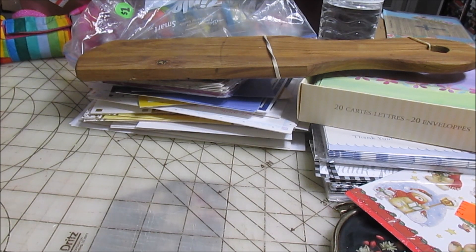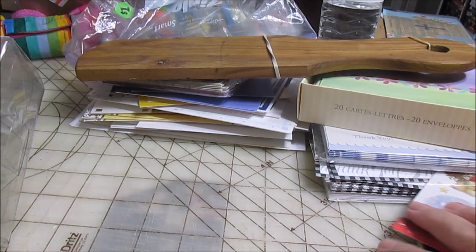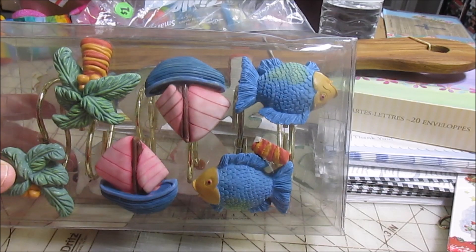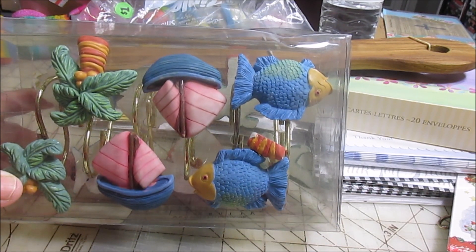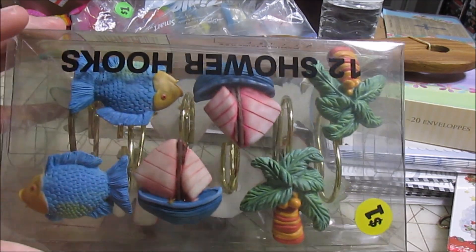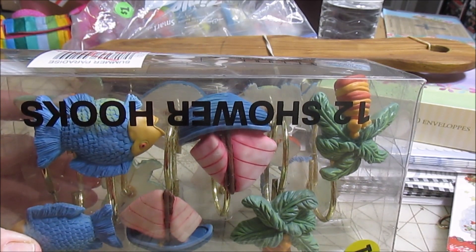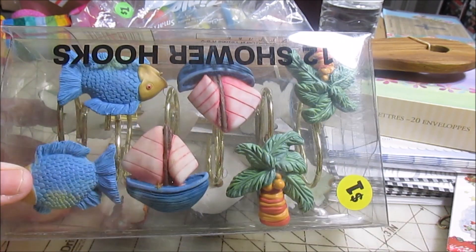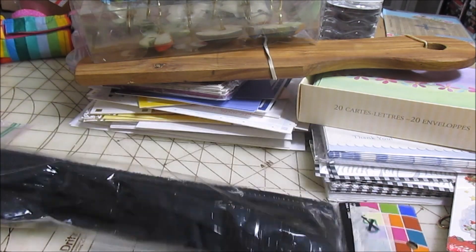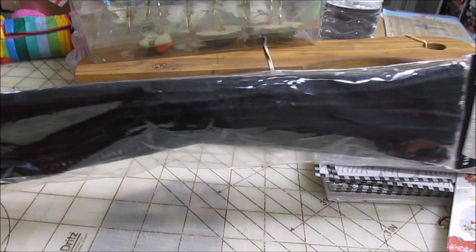I got one more bag of stuff from another trip to the thrift store on another day. I found these shower curtain hooks that I thought would make cute magnets — they're fish, palm trees, and little sailboats, though one of the palm trees is broken. They had a nine ninety-nine tag on them, called Summer Paradise. I also got some of these black chenille stems, which are basically pipe cleaners.